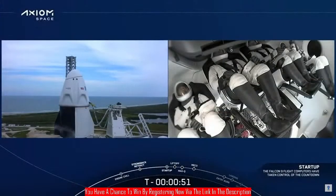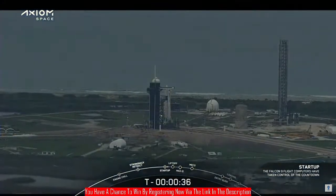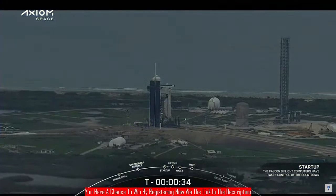Dragon, SpaceX — go for launch. Dragon copies, go for launch.